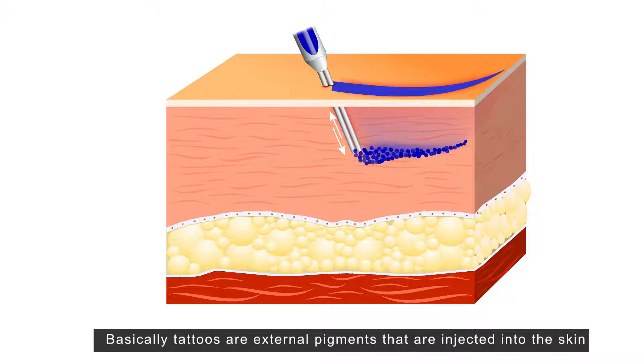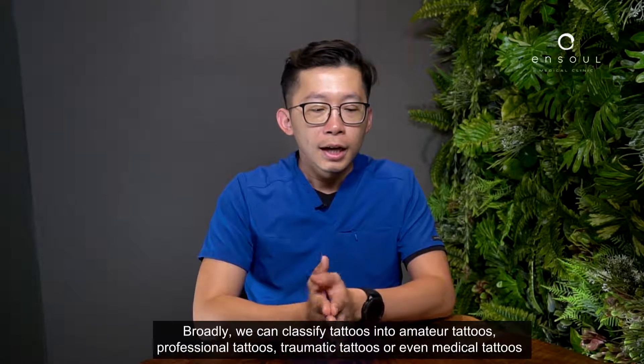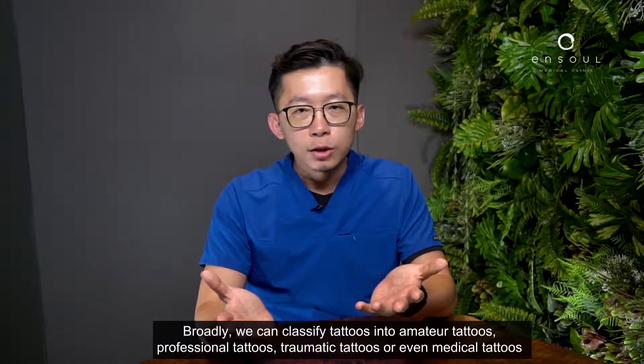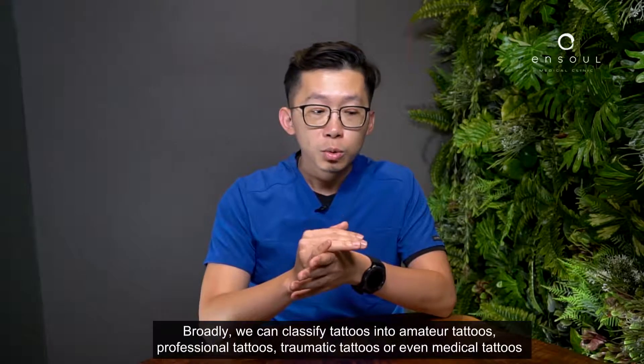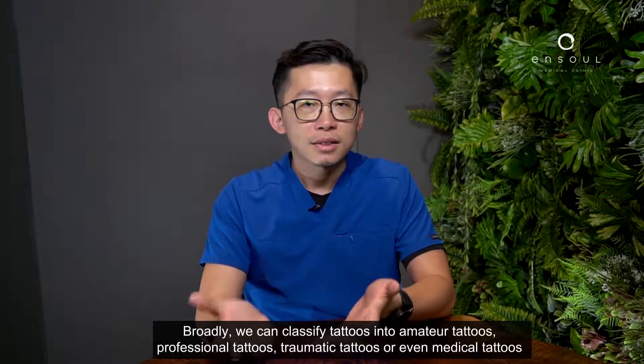Basically, tattoos are external pigments that are injected into the skin either intentionally, traumatically, or accidentally. Broadly, we can classify tattoos into amateur tattoos, professional tattoos, traumatic tattoos, or even medical tattoos.